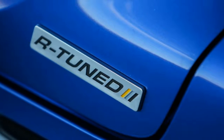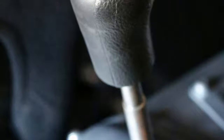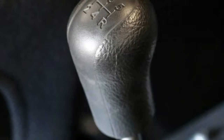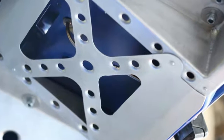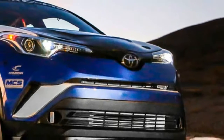The transmission isn't quite stock either, as it features an OS Giken limited-slip differential. The end result is a little 600hp monster, which is as much as the Nissan GT-R 2.0, and more horsepower than the first version of the GT-R.